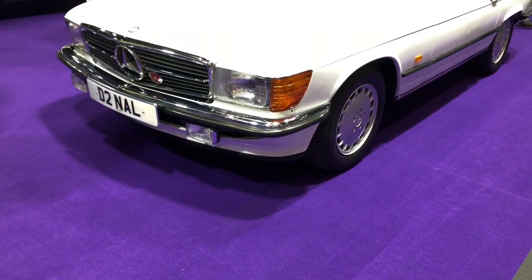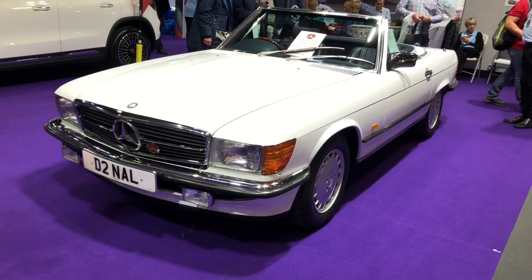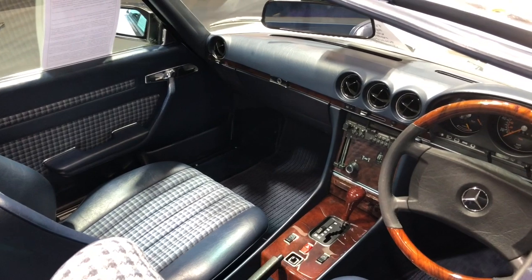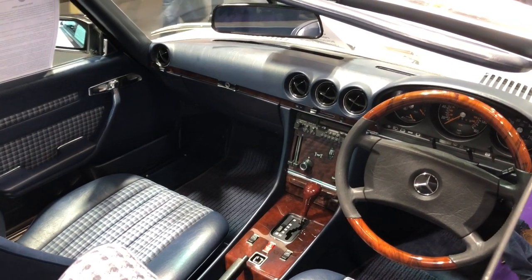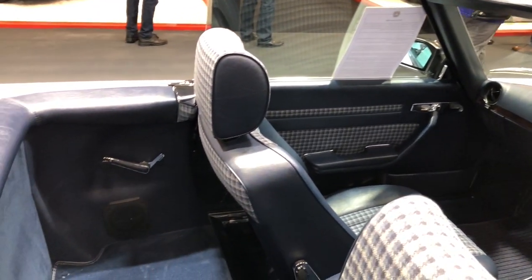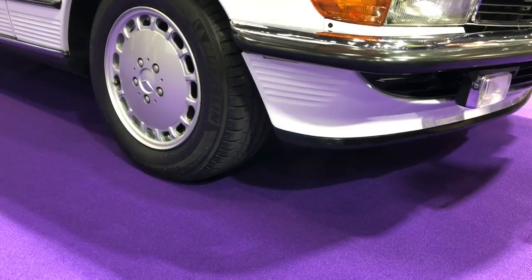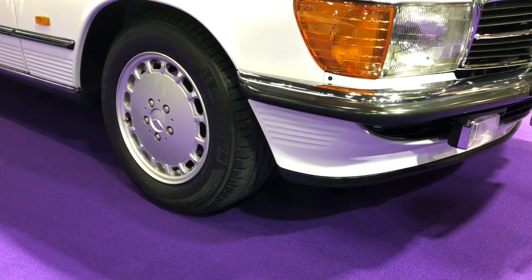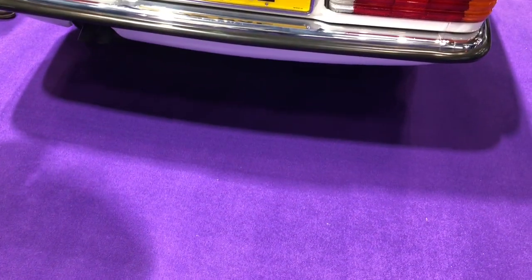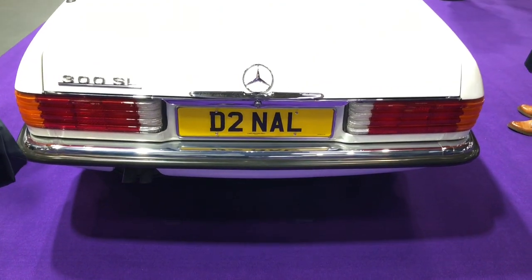Our penultimate car is this 1986 SL. It's one of the last of the R107 generation, which benefited from improved suspension and brakes. This particular vehicle is fitted with automatic transmission and the paint finish is arctic white with a relatively rare blue cloth trim. What makes this car even more special is that in May 1988 it was fitted with a 3.2-litre AMG engine upgrade at an eye-watering cost of £9,130, despite the owner at the time choosing not to specify the AMG body kit. This lifted the power from 188 to 245 brake horsepower, and this particular vehicle has covered only 44,000 miles in its 35 years on the road.